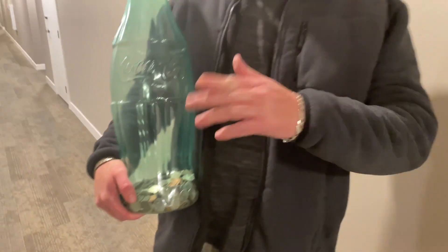All right, so anyone want to guess how much Bitcoin we're going to get for this, or how much US dollars are in here and how much is going to translate into Satoshis? Anyone in the comments want to do that? Let's see.